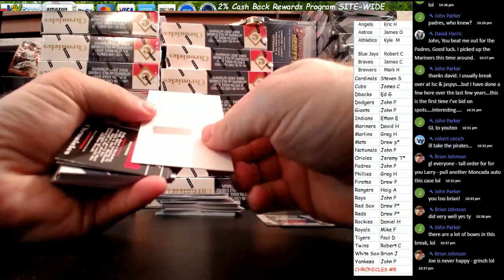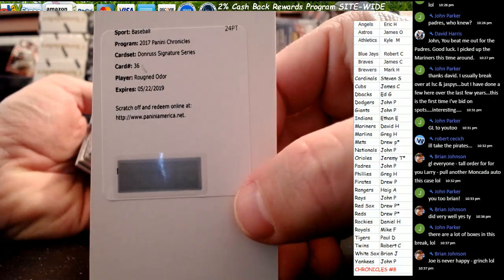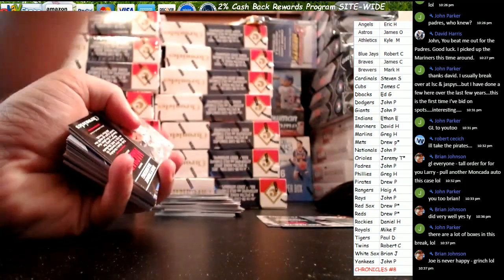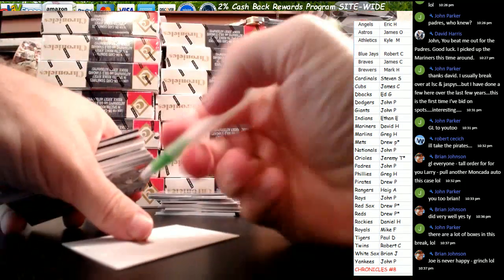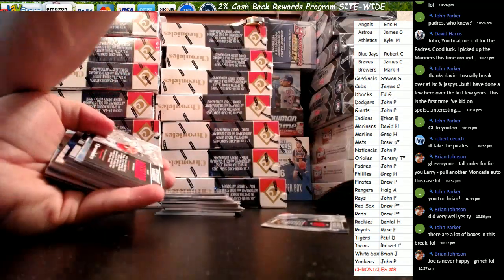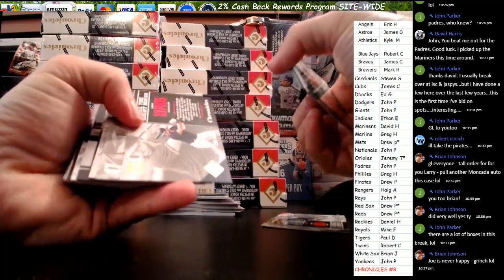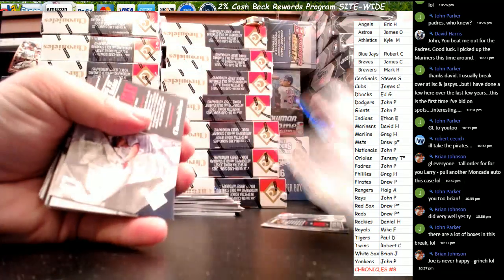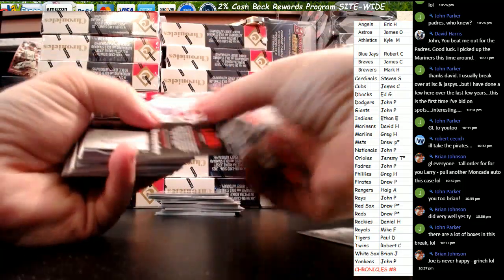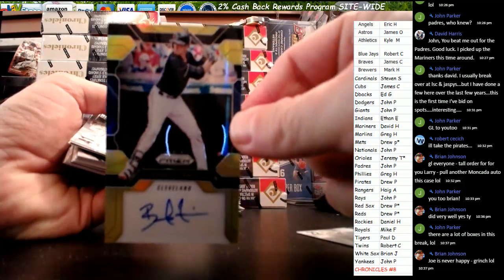Starting out with a redemption for the Rangers — Donruss Signature Series, Rougned Odor. Rangers go to Hague, good start for him. Brinson, there's Kipnis at $9.99. Zimmer!